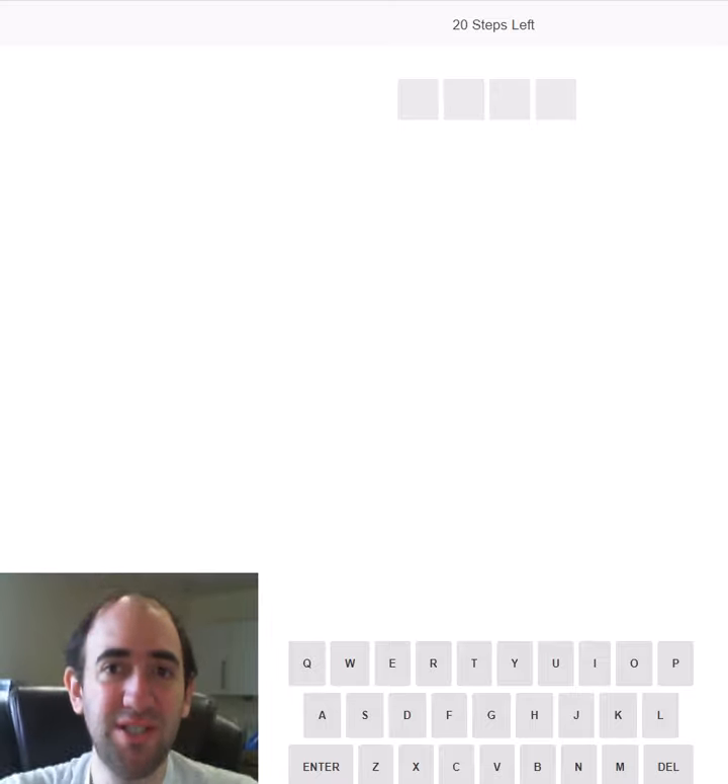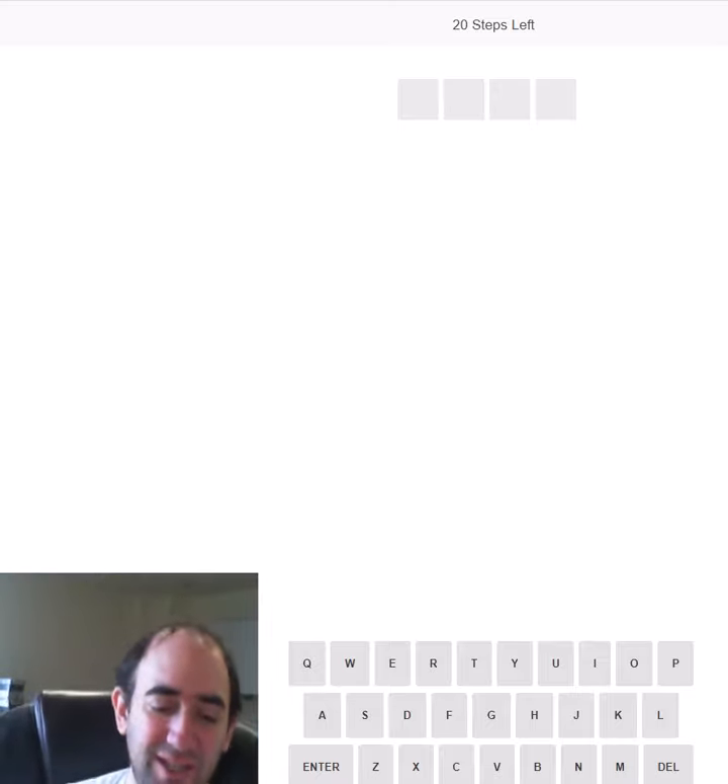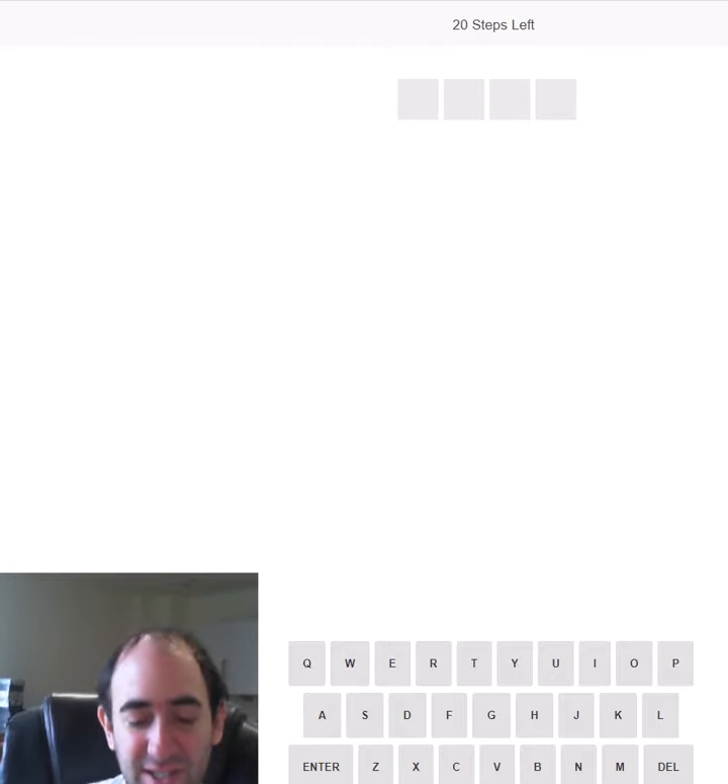Hello and welcome to my attempt at the Doorstep Puzzle for today. This is a four, five, six and seven letter word, all that you do one after the other.